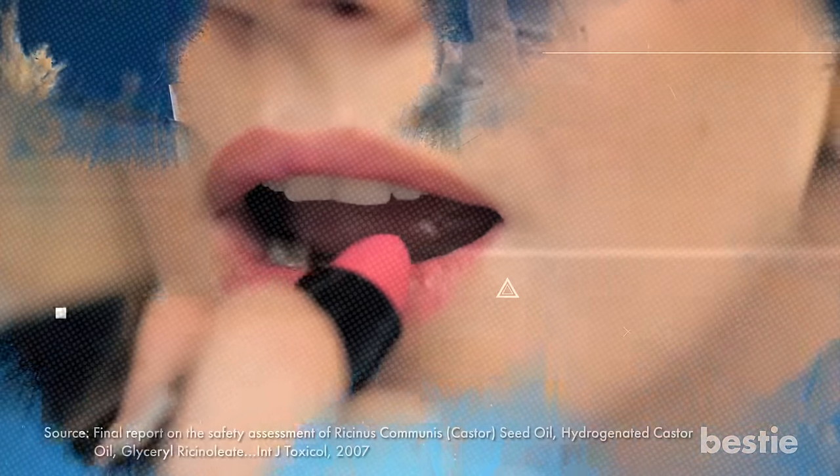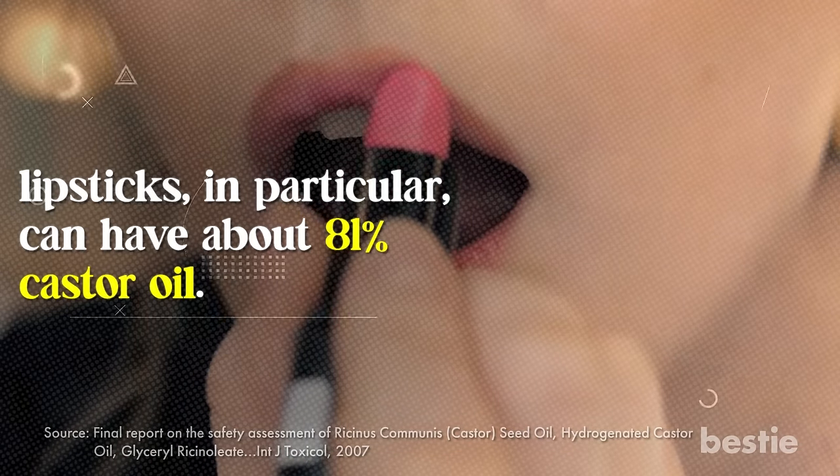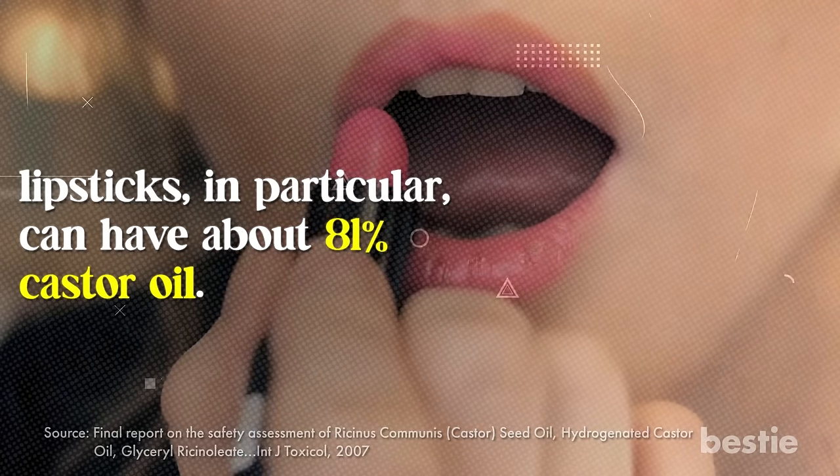Many cosmetics have this oil as an active ingredient. You would be surprised to know that lipsticks, in particular, can have about 81% castor oil to give your lips the ultimate suppleness.